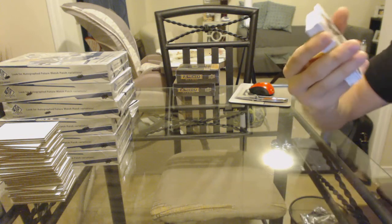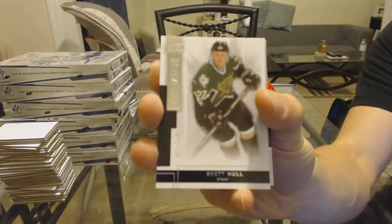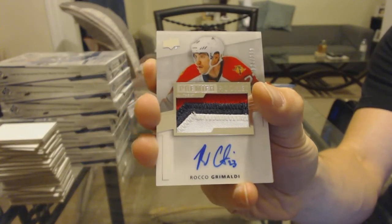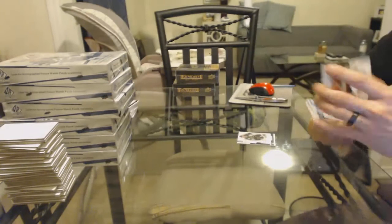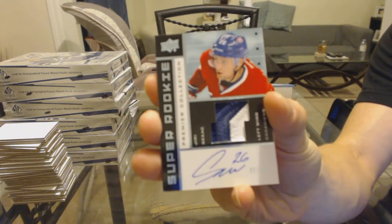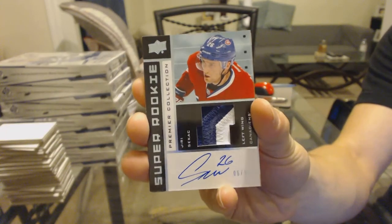Base card number 249 for the Dallas Stars, Brett Hull. Three-color rookie patch auto, number 299 for the Florida Panthers, Rocco Grimaldi. We've got an 0203 Tribute two-color rookie patch auto, number 6 of 99 for the Montreal Canadiens, Uri Seacatch. Tribute patch auto out of 99 for the Habs — oh, that's sick.